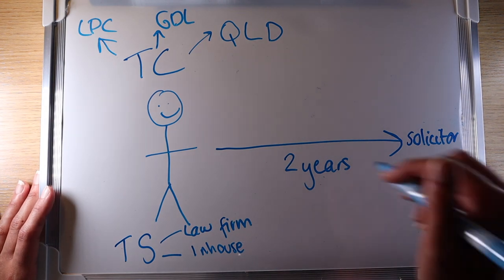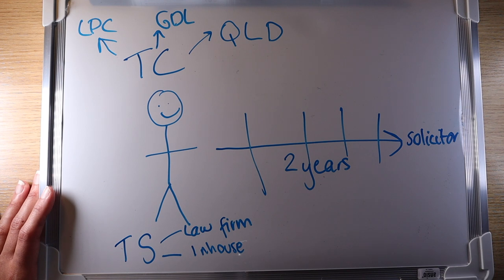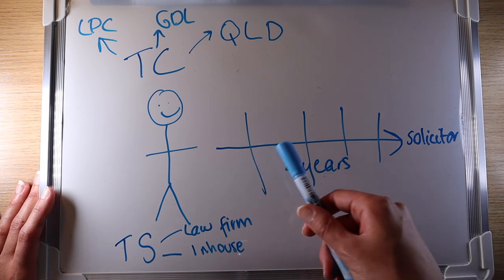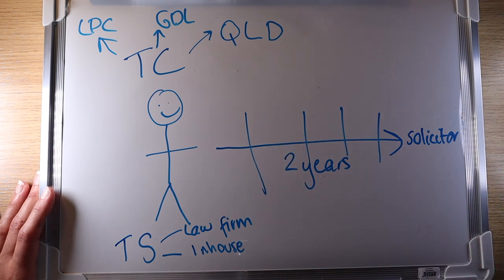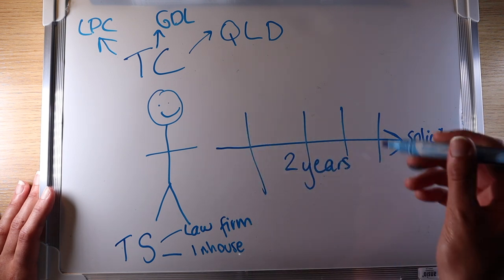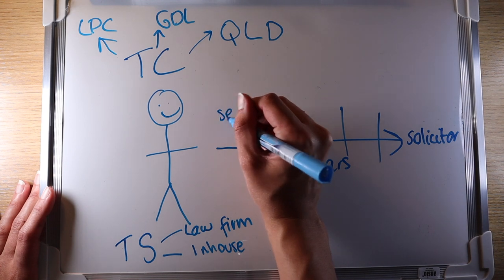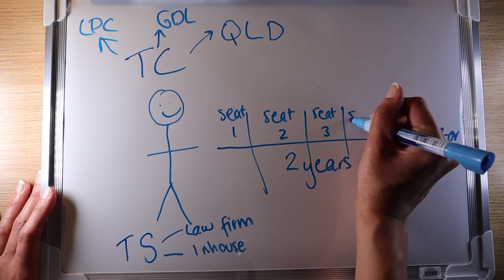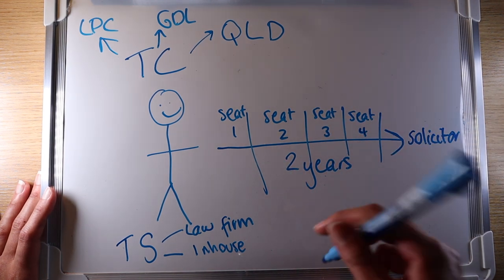A training contract is typically split into four seats — one, two, three, four — however there are certain firms that don't follow this system. In a four-seat system, each seat lasts six months. Certain firms don't have this structure and instead encourage individuals to help various teams and look for work in that area. These sections are called seats — seat one, seat two, seat three, and seat four. Seats are essentially the practice areas or departments, such as real estate, family, or corporate teams — essentially the teams you'll be sat in.